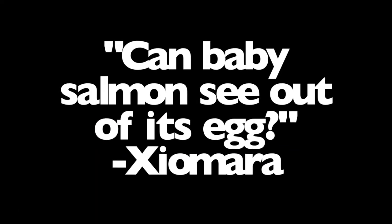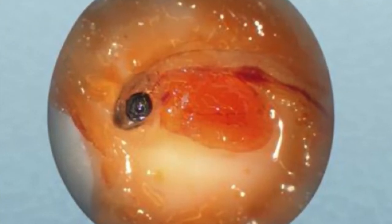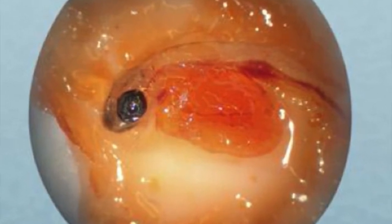It's time for Ask a Biologist. I'm Shelly Spriggs with Sonoma Water, and we're here to read questions submitted by students. Derek Acomb is joining us — he's a fisheries biologist with the California Department of Fish and Wildlife and knows a lot about fish. Our first question is from Xiomara at Healdsburg Elementary: can baby salmon see out of its egg? Trout eggs are translucent — that means they let in light, but not distinct shapes. It's unlikely the trout embryo can see more than light and shadows.